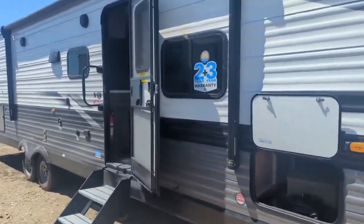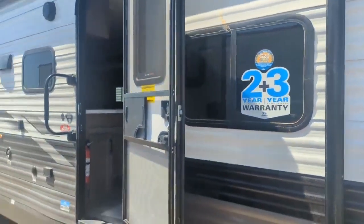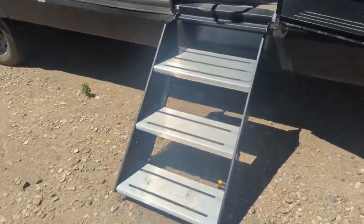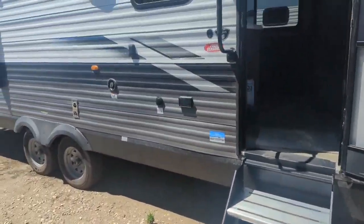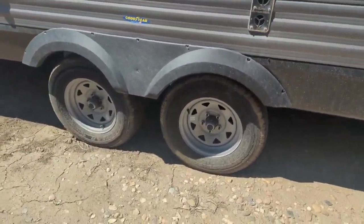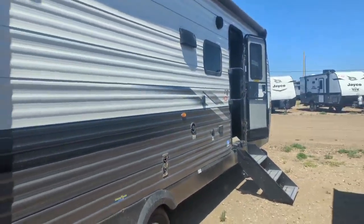Coming around the side, they have the G20 tinted windows. They're great for keeping the camper cool inside in the summertime and they provide some good privacy. They've already added the solid steps — so if you're planning on upgrading them, they've already got them on this trailer. Moving down the side with the upgraded steps, they've already upgraded the Goodyear tires on it for you. That's another thing that people tend to change right after the fact, but they've already done it.